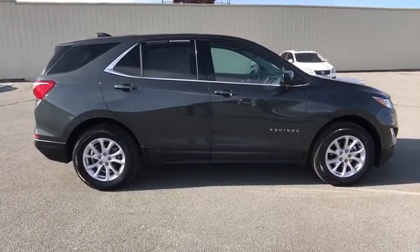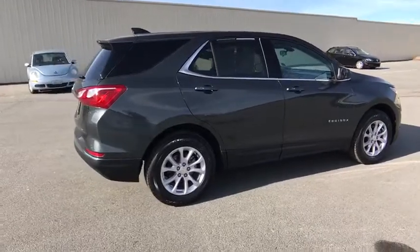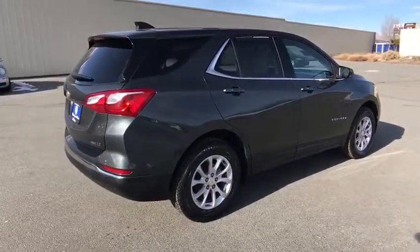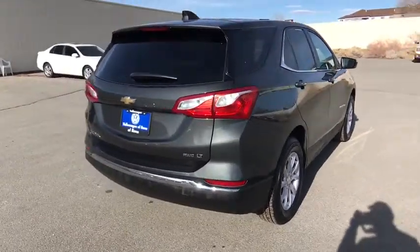Keyless start, front floor mats, aluminum wheels, cruise control, AM FM stereo radio, rear defrost, auto off headlights, child safety locks, MP3 player, electronic stability control.